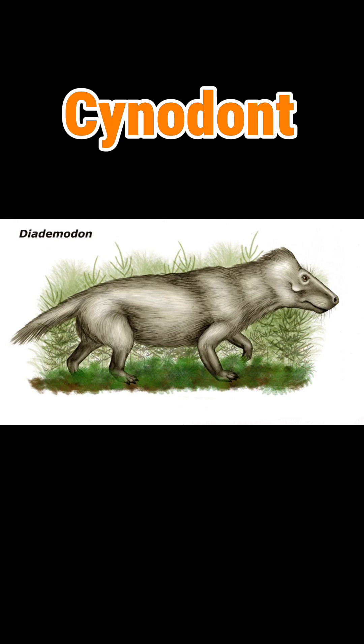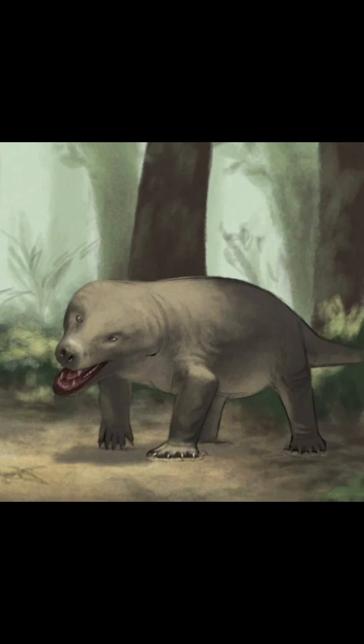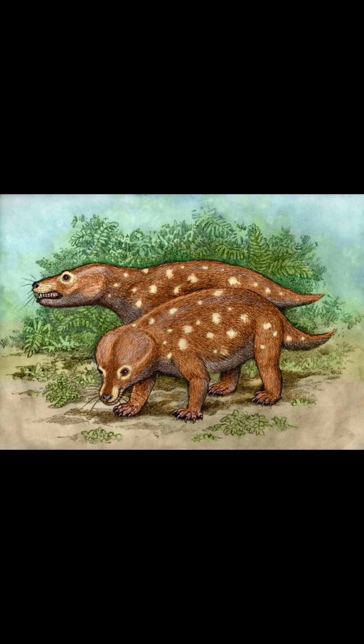It was a cynodont, which was a group of reptiles seen as the missing link between reptiles and mammals. Cynodonts had fur, but were still reptiles. And that's why a Diademodon, though a reptile, had fur and kind of looked like a dog.